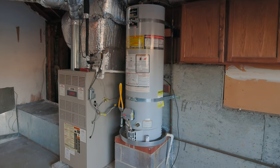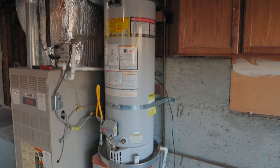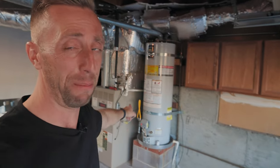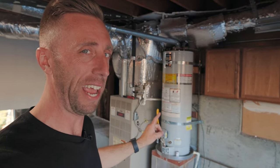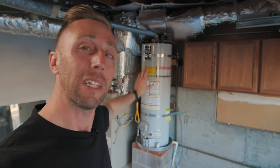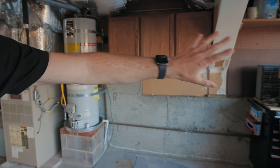We've also got this water heater, which happens to be about 11 years old. If you know anything about water heaters, 11 years old means we're just waiting for something bad to happen. So it's time to change that too — we're going to go with a tankless water heater. There are pros and cons to both, but we'll either hang it on the wall here or move it outside.